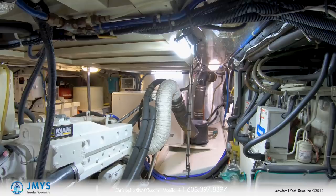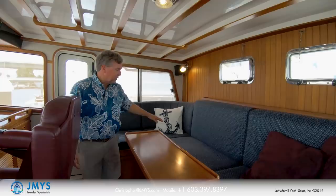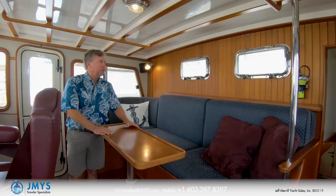I'm on record as being a flybridge guy, but I will tell you that this Krogen 48 pilothouse is spectacular. There's a very good-sized settee back aft for sitting up here, you have a table for having a cup of coffee or a sandwich, and you can communicate with the people on the flybridge through the opening port lights. There's good overhead clearance and lots of headroom with handrails to grab onto.